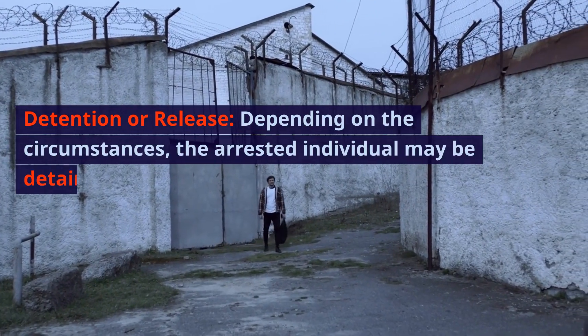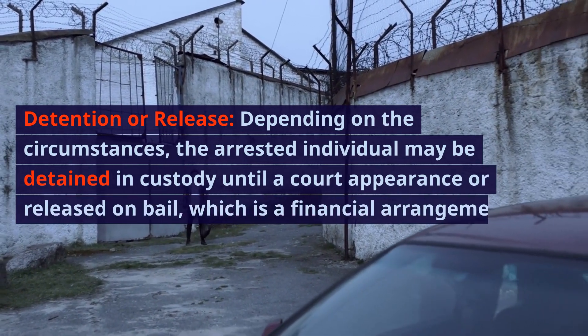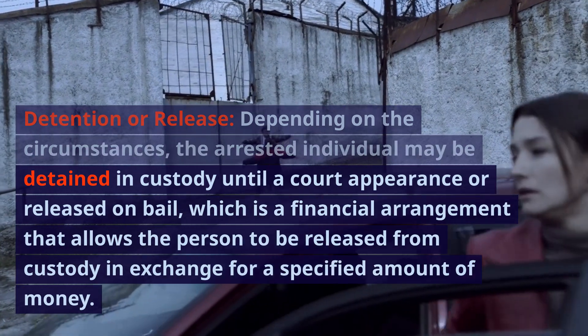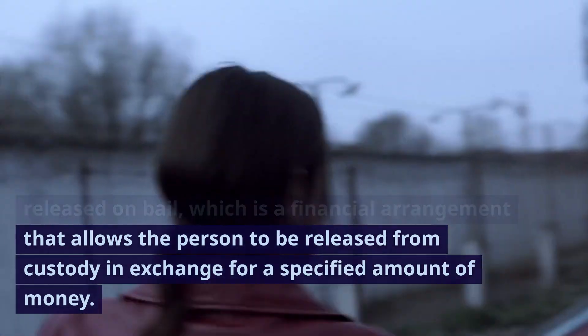Detention or release. Depending on the circumstances, the arrested individual may be detained in custody until a court appearance, or released on bail, which is a financial arrangement that allows the person to be released from custody in exchange for a specified amount of money.